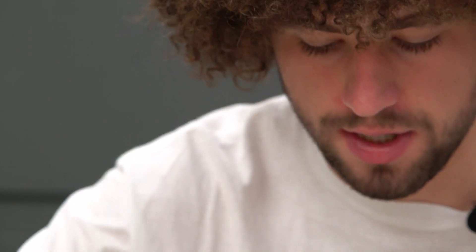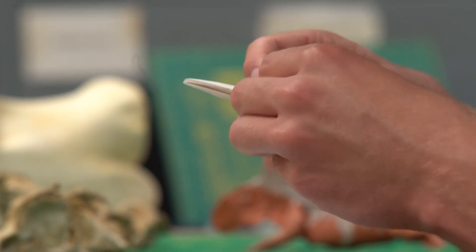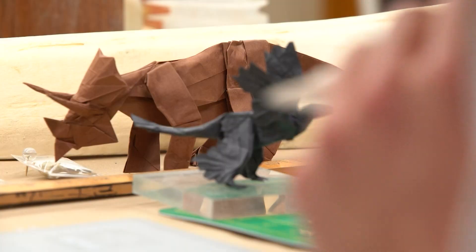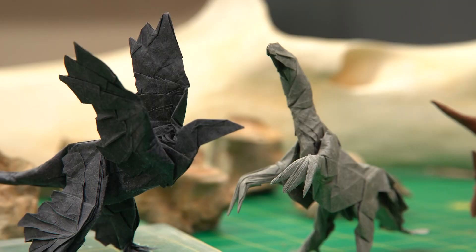But before you dismiss his hobby — as his own grandfather once did — pre-creasing can take hours and hours. 'You're spending so much time folding paper. Why? Get a real job.' Not exactly rocket science, you and his granddad might say. But there are material science applications for origami. Well, actually it is rocket science.